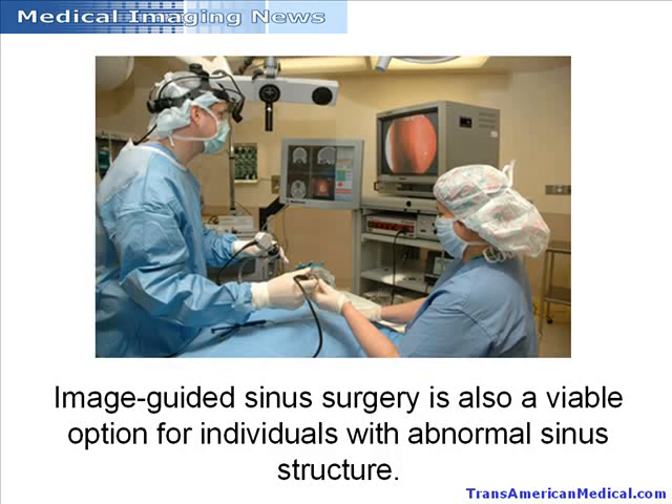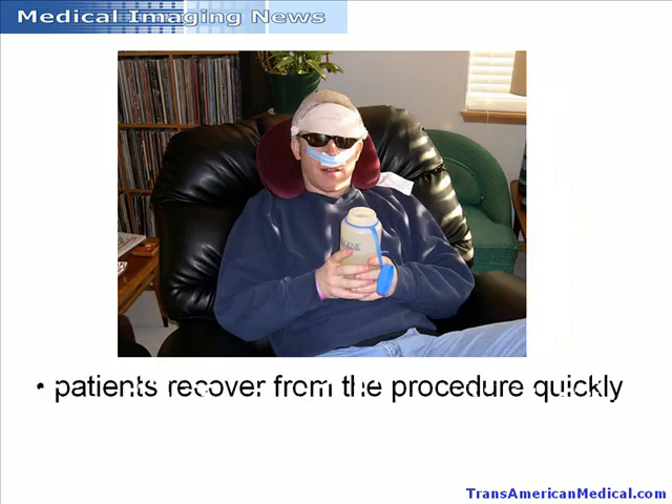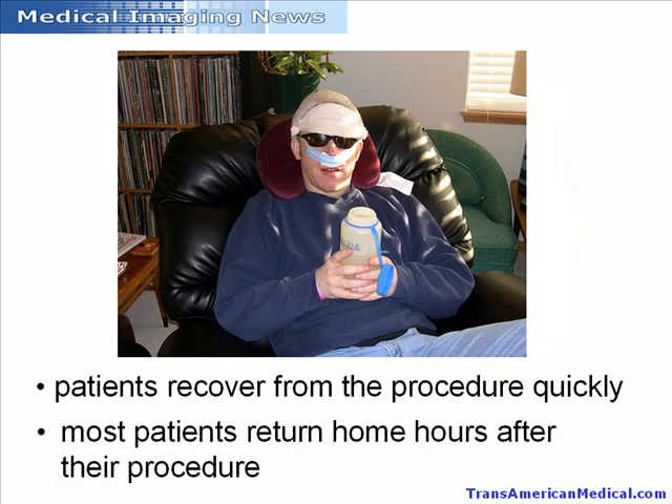Image-guided sinus surgery is also a viable option for individuals with abnormal sinus structure. It is difficult to navigate through abnormal sinus cavities, and doing so requires great precision, which image-guided sinus surgery provides. As image-guided sinus surgery typically requires no surgical incision, there is less risk for complications, and patients recover from the procedure quickly. In fact, most patients return home hours after their procedure and resume activities of daily living within a couple of days.